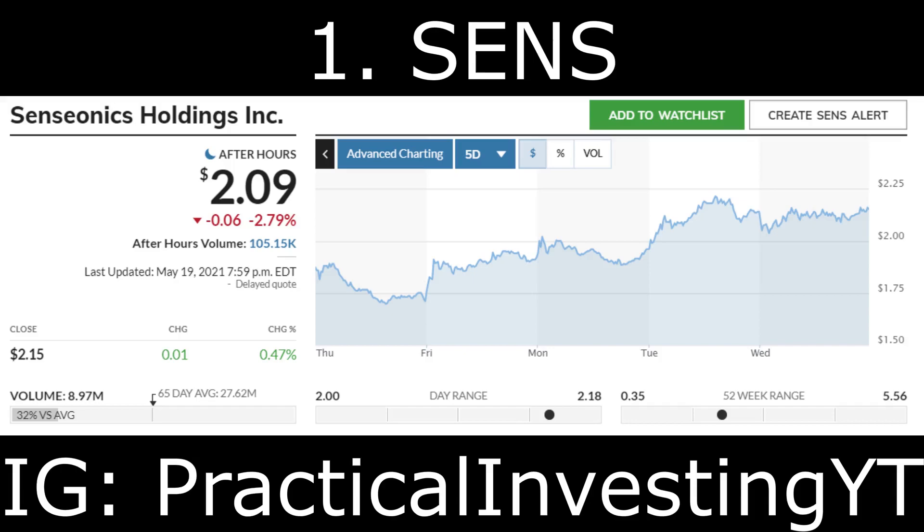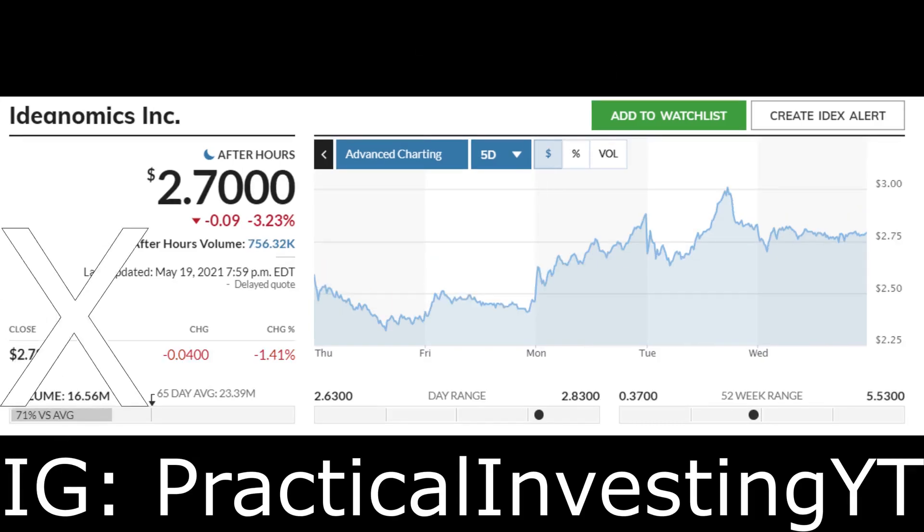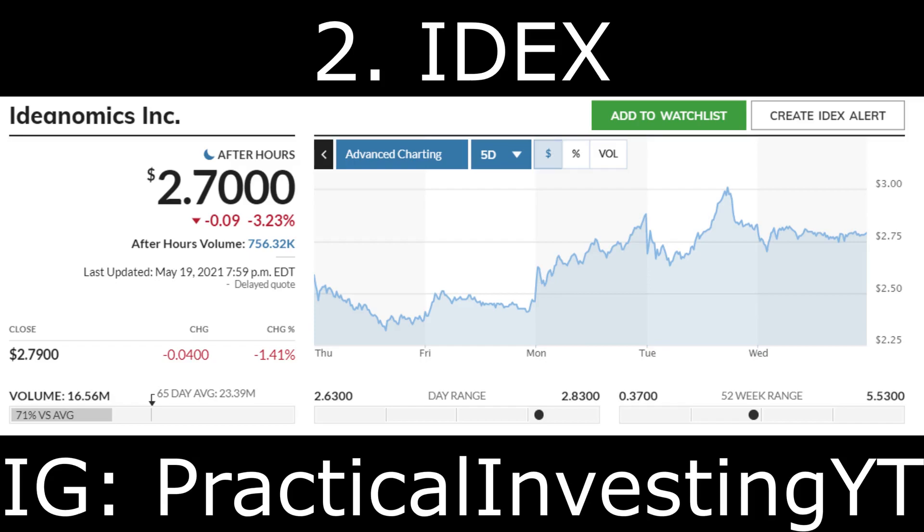I've remained bullish on the long-term potential of this company and do plan on picking up more shares starting this week. The current market cap for this stock is $920 million. My price target for the stock is $5. Definitely add this stock to your watch list — keep in mind this is not financial advice.